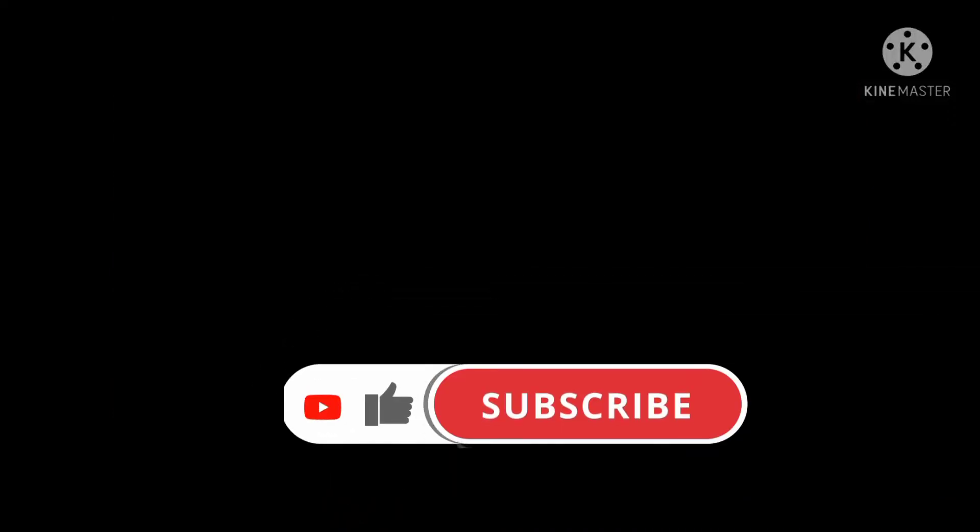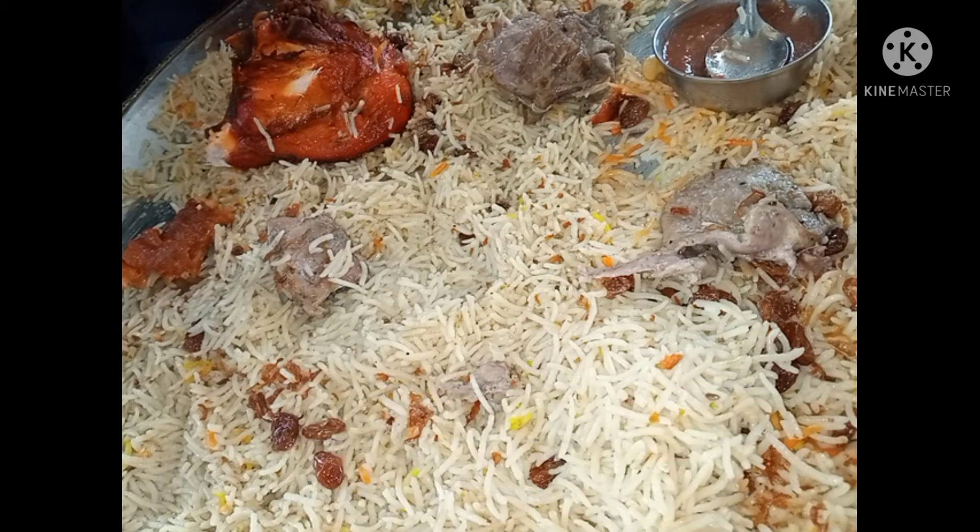If you like, please like, share and subscribe to my special channel.